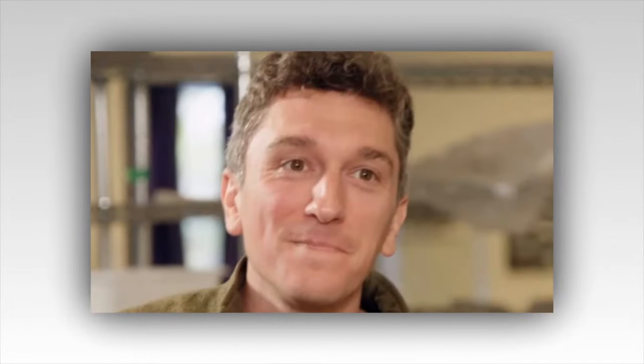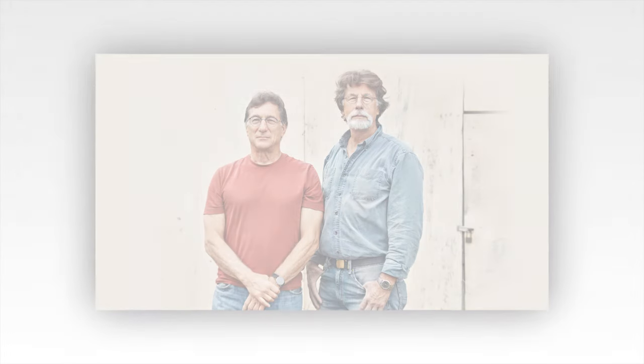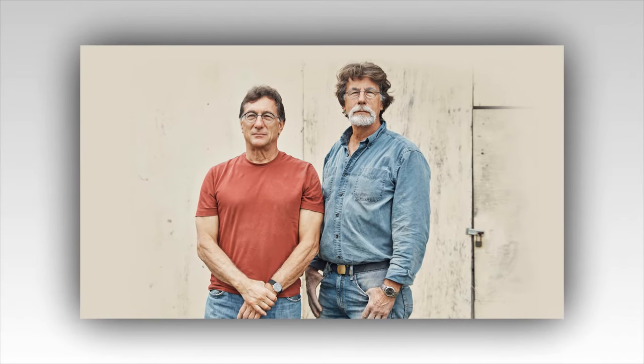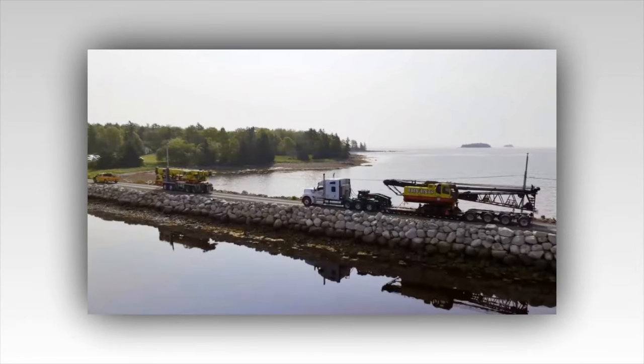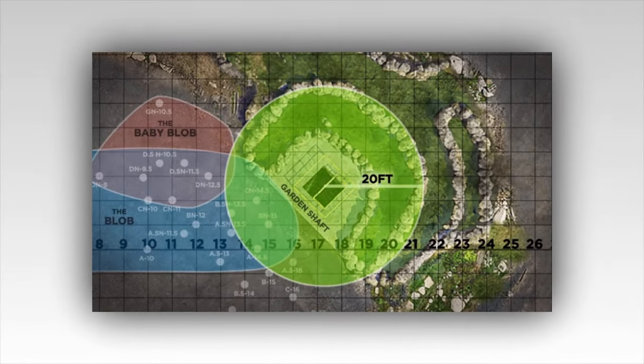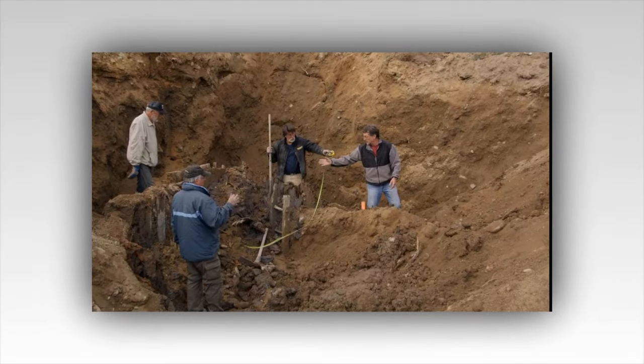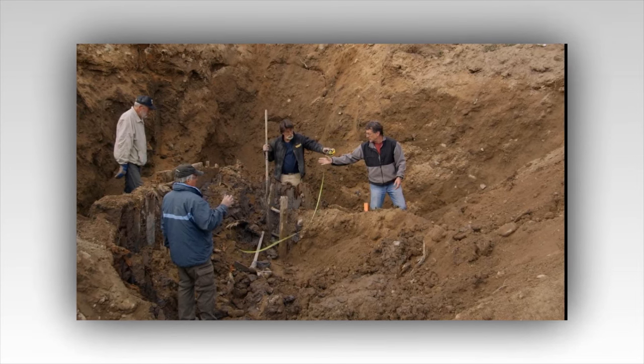The excavation equipment rumbles to life, breaking the morning silence. As the heavy machinery begins to dig, the team members exchange hopeful glances. Every scoop of earth, every rock unearthed, brings them one step closer to their goal. The Garden Shaft, once overgrown and hidden, slowly reveals its secrets to those who dare to disturb its ancient slumber. As the day progresses, the team uncovers a series of intriguing artifacts — fragments of old tools, remnants of wooden structures, and peculiar stones that hint at human activity from centuries past. Each discovery fuels their curiosity, igniting discussions about the origins and purposes of these items. Could these be remnants of previous treasure hunters who came close but never succeeded?